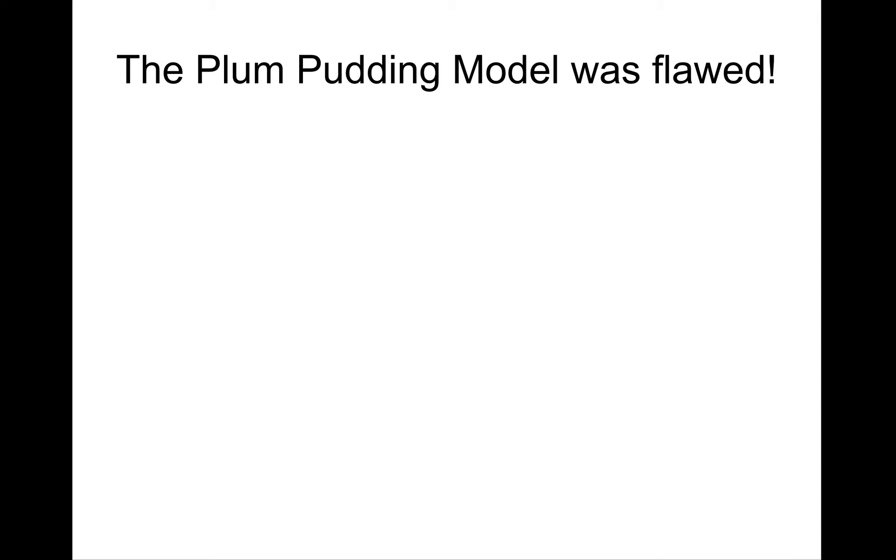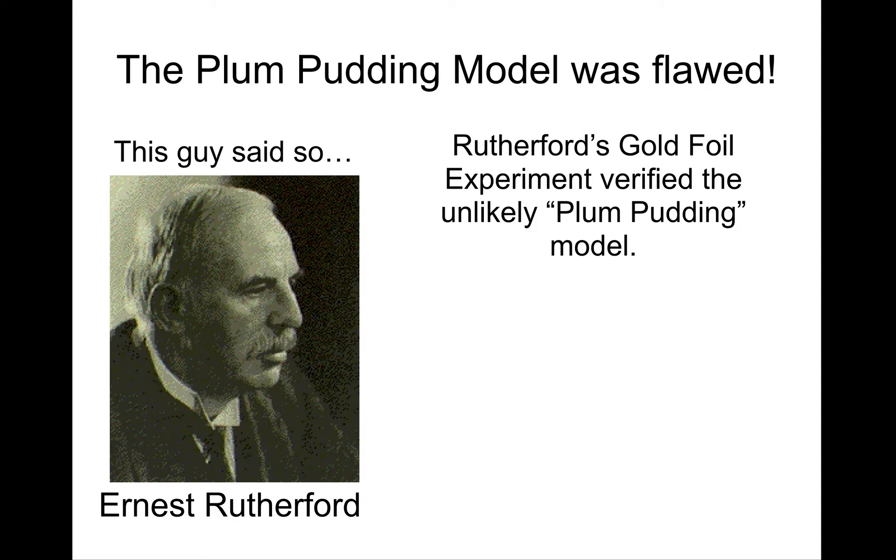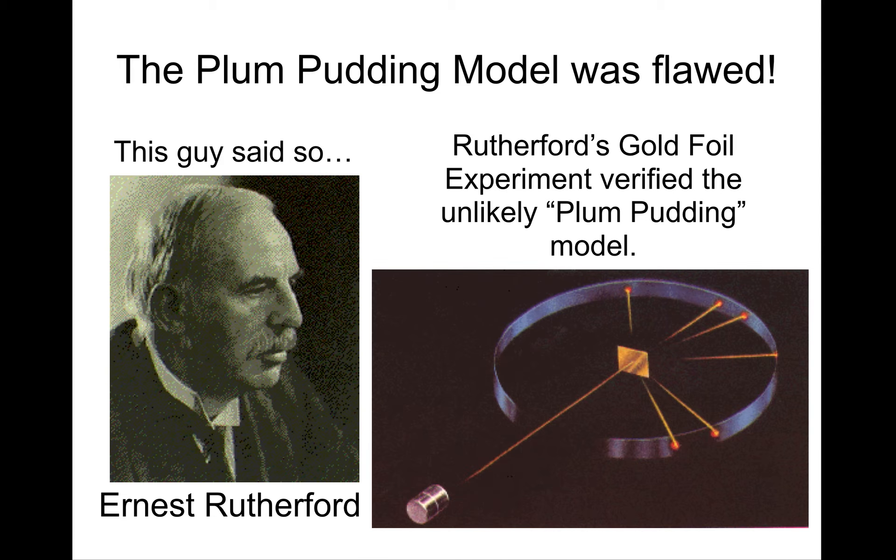This model was seriously flawed, however, and Ernest Rutherford said so. You probably recall the famous gold foil experiment, where a beam of alpha particles — which were known to be positively charged — were fired at a very thin film of gold. The alpha particles, for the most part, passed through the gold foil as if it wasn't even there. About 99% of the alpha particles passed through, but only 1% of the time the alpha particles were deflected in random directions, and sometimes they even bounced straight back off the gold foil.